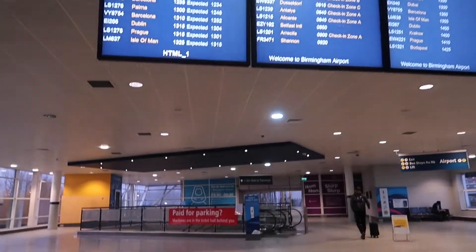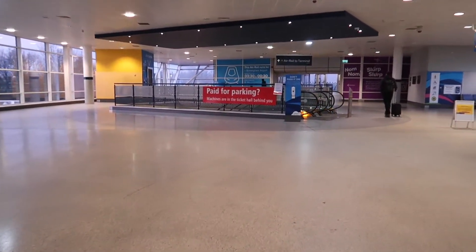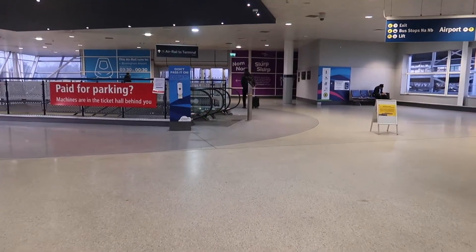Good morning from Birmingham in the UK and welcome to a new video. In today's video I'm flying to Paris-Orly with the Spanish low-cost carrier Vueling.